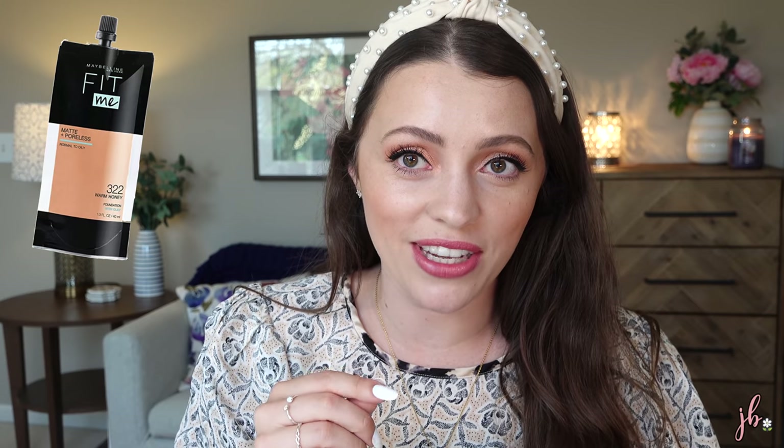Let's talk about the thing that's highest on my mind because I'm so intrigued by the idea of this. Are you ready? This is the Maybelline Fit Me Foundation, but they now have it in a squeezy tube — not like a regular squeezy tube, it's like a thin plastic squeezy tube. Is this genius? Maybe. It says it's in a pouch packaging, perfect for use at home or on the go.